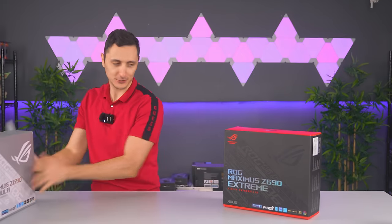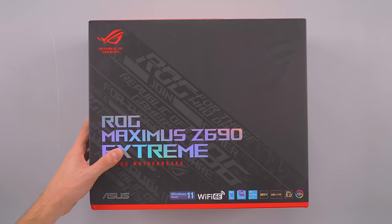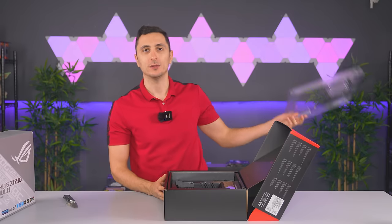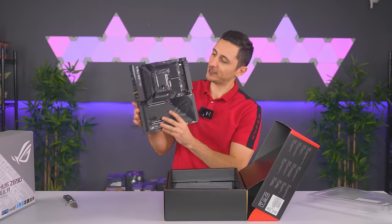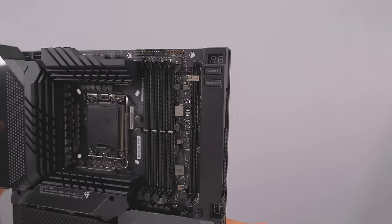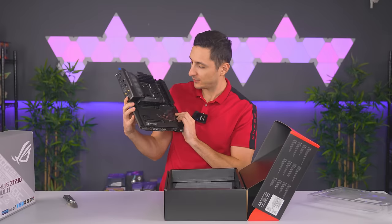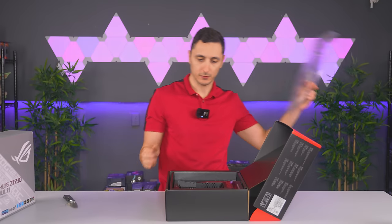Looks like they also sent me the Maximus Z690 Extreme - oh, is that the big brother of the Formula? Let's open this up. Oh man, that is insane - wow, ASUS - no one does it like ASUS in terms of motherboard designs, honestly they are on top of their game. Look at this behemoth - the heatsink design wraps all the way down here as well. Dual 8-pin EPS connectors up top, dedicated start buttons on the board. This is insane - this is going in an all-black build, no RGB.